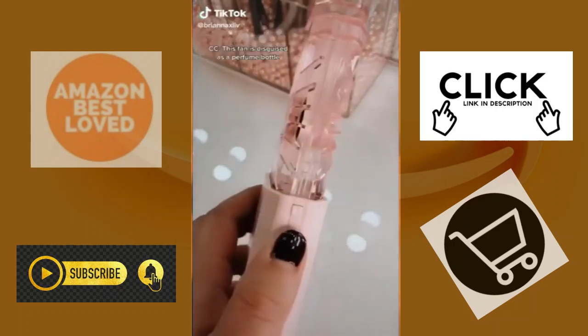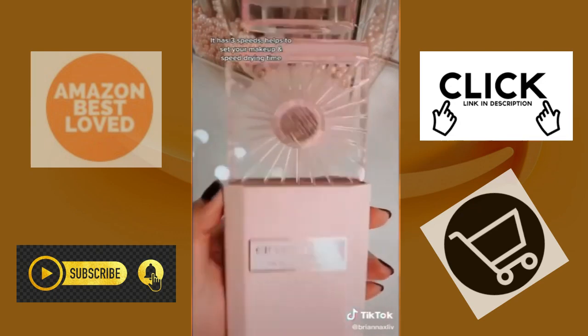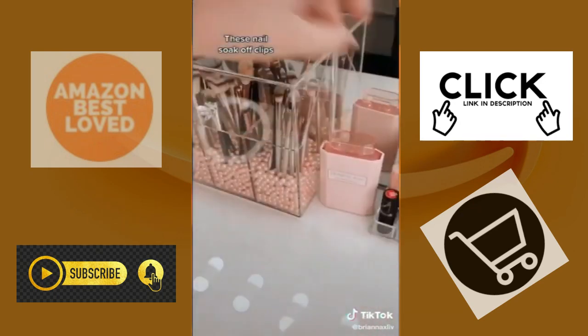Amazon Beauty must-haves part six! This fan is disguised as a perfume bottle. It has three speeds and it helps to set your makeup and speed up drying time.